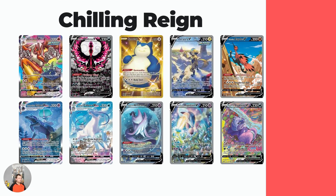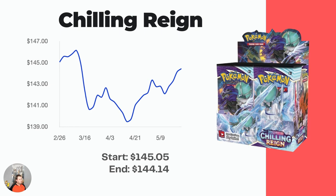Look at all these cards in Chilling Reign: the Blaziken VMAX with spectacular artwork, the Galarian Moltres V, the Snorlax, the Zoroark V, the Zapdos, the Ice Rider and Shadow Rider Calyrex VMAX, the Articuno, the Rapidash, the Slowking. Tons of cool cards that I think over time are just going to be driving the Chilling Reign booster box up. You're getting a booster box for $144 right now. How can you go wrong with that?